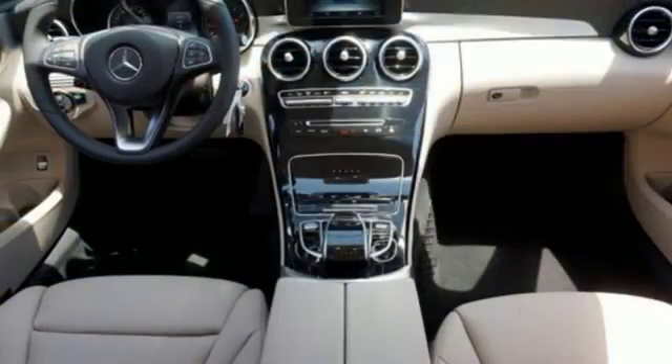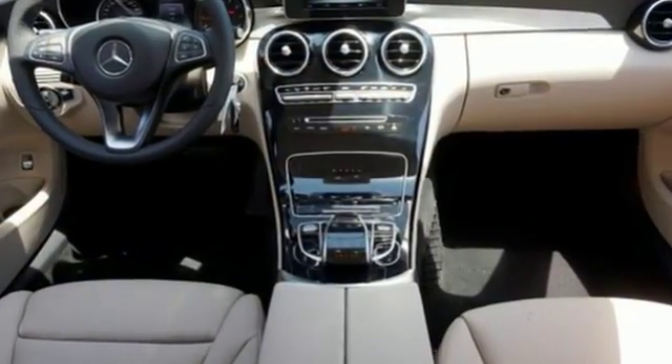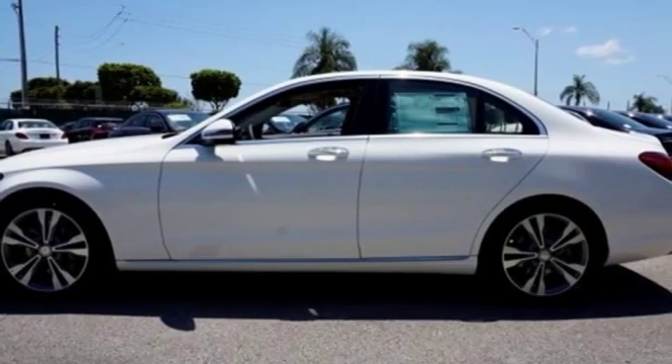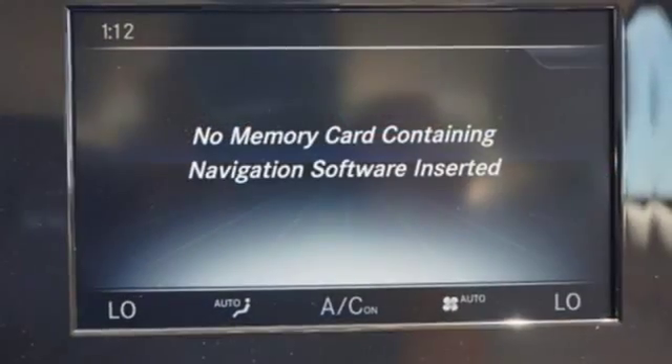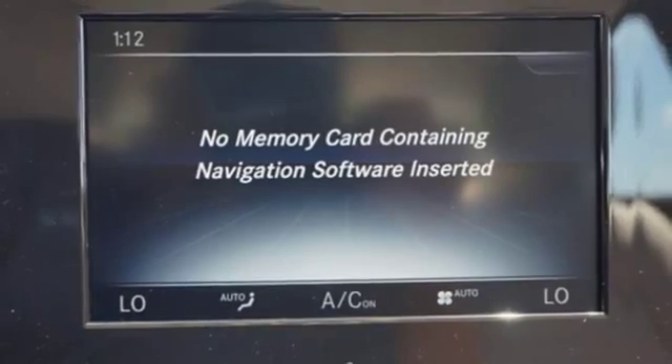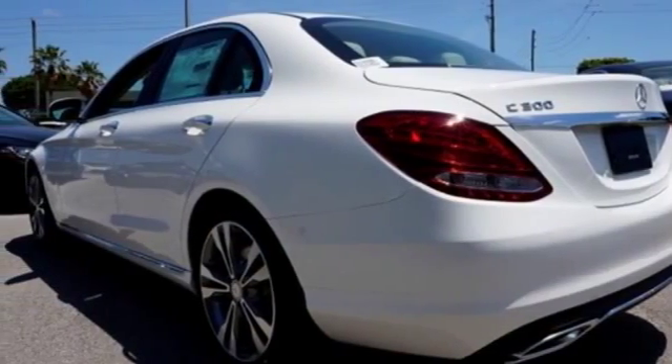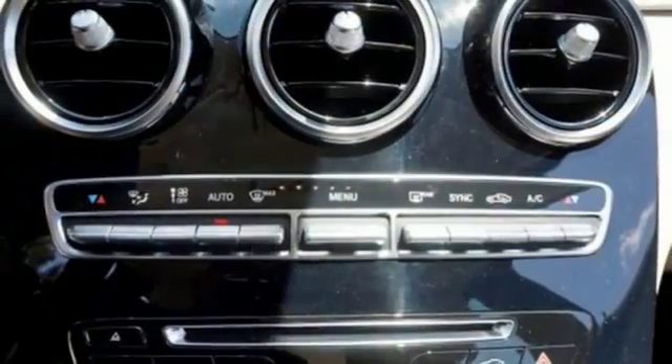But for those new to this luxury performer, it only takes one quick trip in the driver-focused cabin and one pulse-quickening acceleration from the 2-liter turbocharged engine with Dynamic Select to feel it and understand it too — and be in the know.